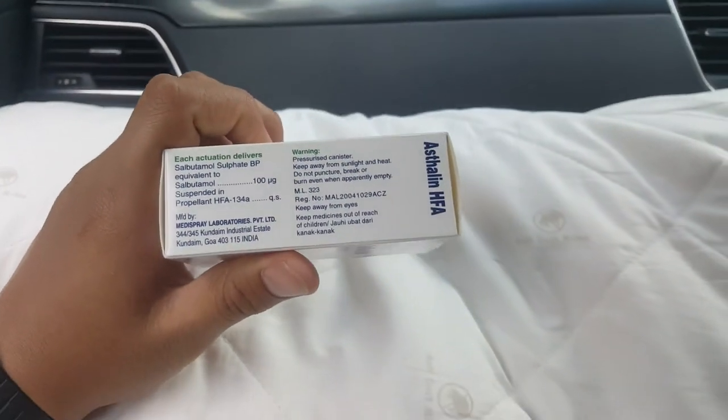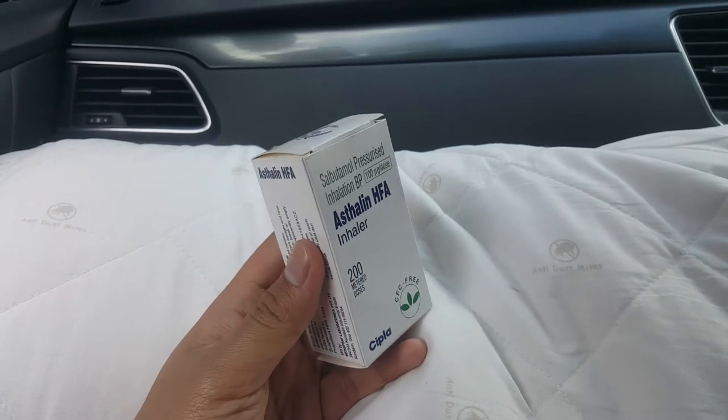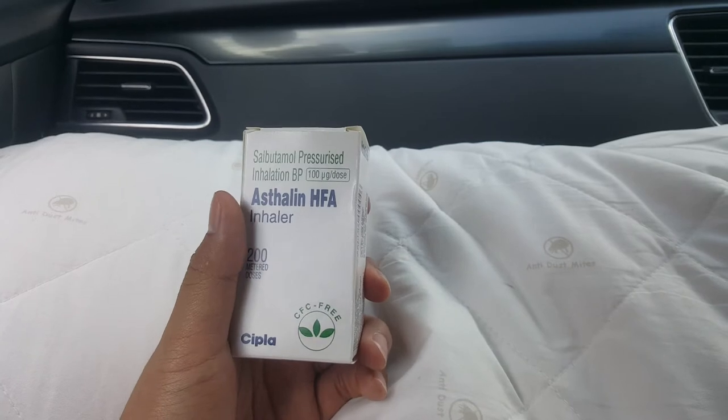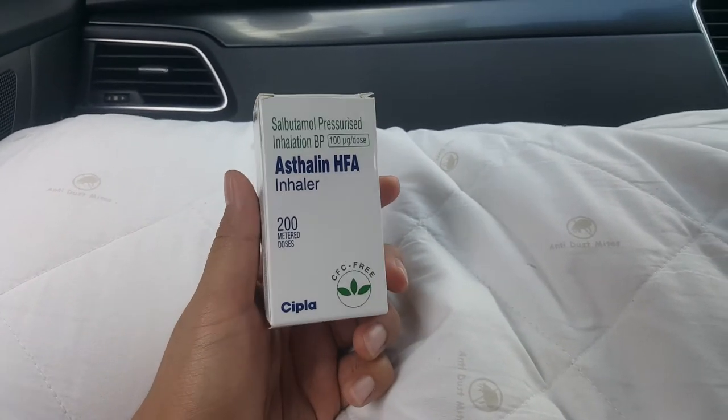Why I prefer this Deliver is because it is cheaper, but it gives you premium quality compared to other products.